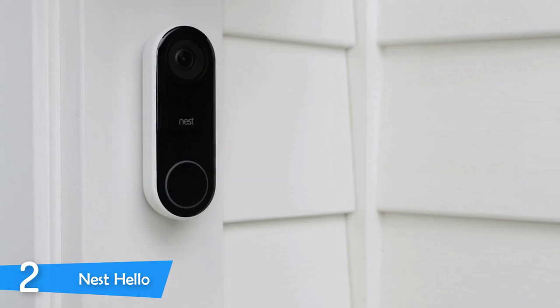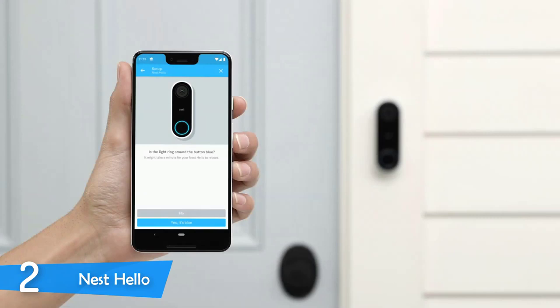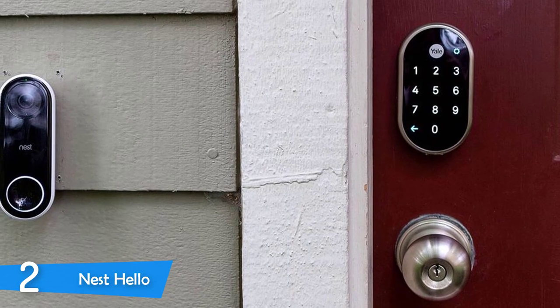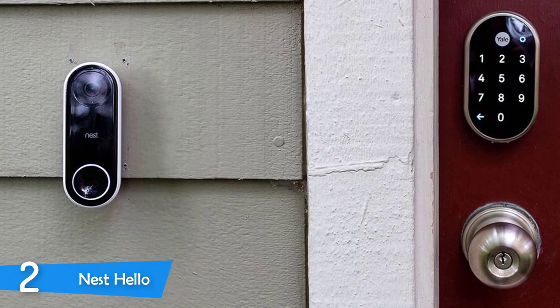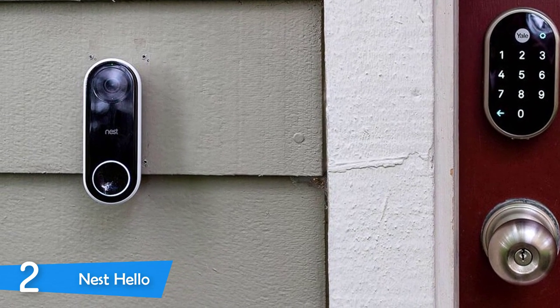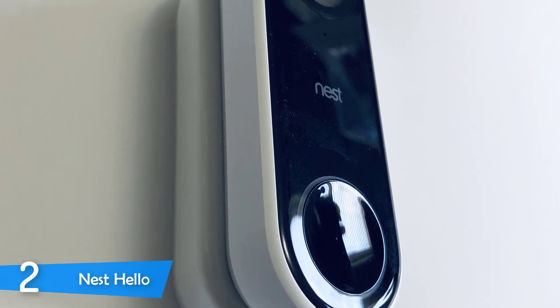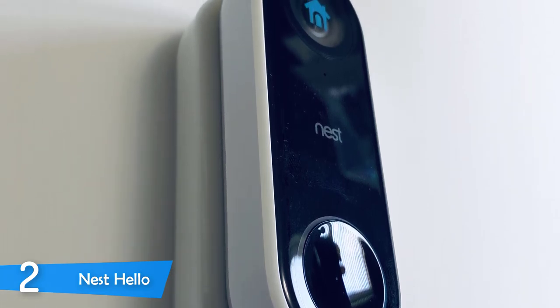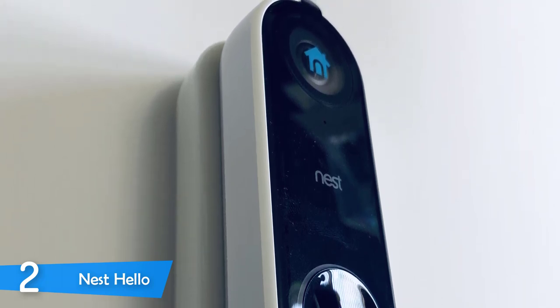The Nest Hello looks very sleek and is intelligently designed. It is shaped like a pill, and its body rocks a smooth black on the front, with white on the sides and around the button. It has a very slim design, measuring just 117x43x26mm. Due to being a wired-only product, installation may take some time, but it also means it will fit into various places easily. In its box, you will find a 15-degree wedge to angle the doorbell for a better field of view. You will need a 16-24V AC transformer, but with a little effort, you can do it yourself without professional help.